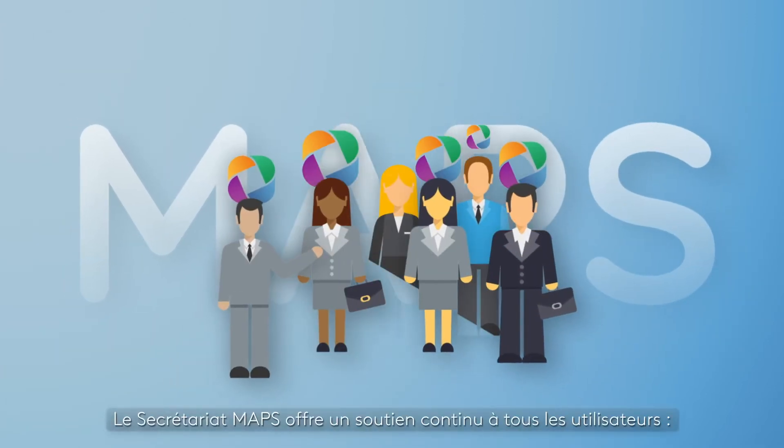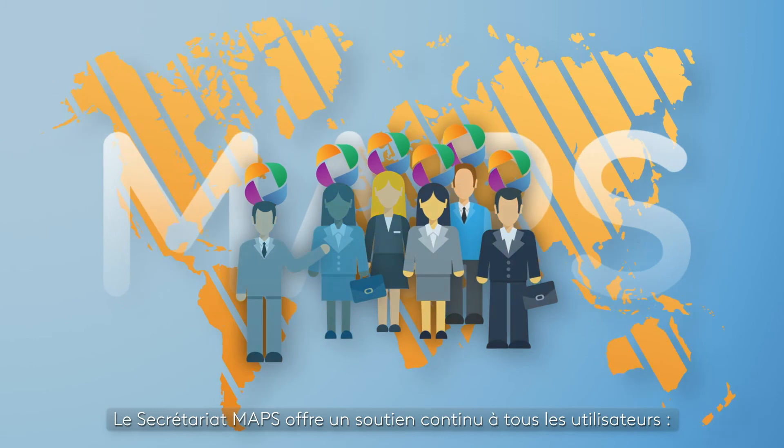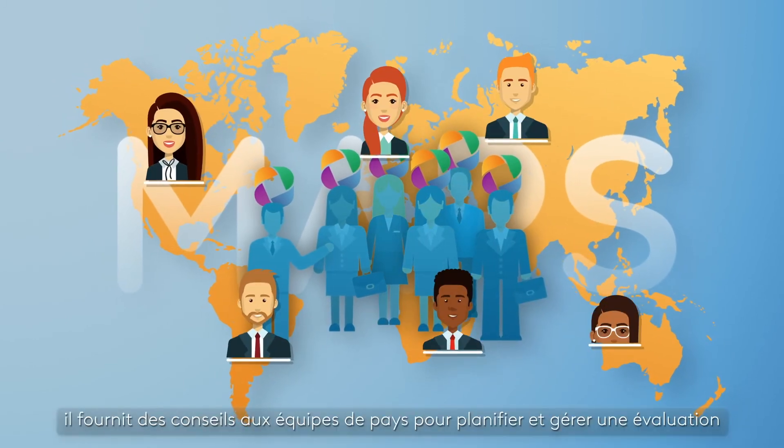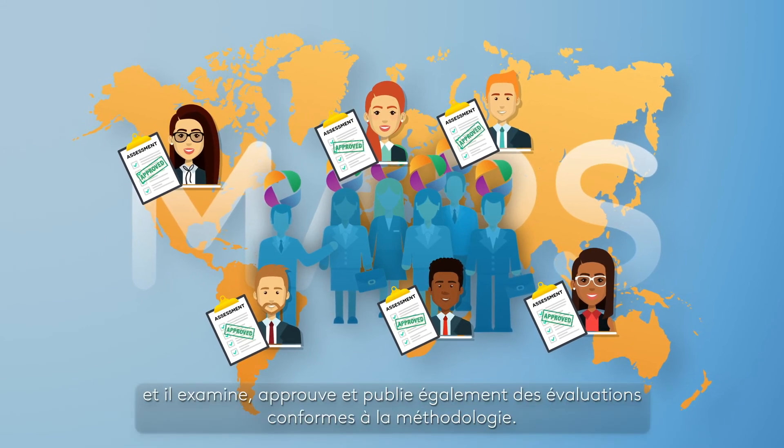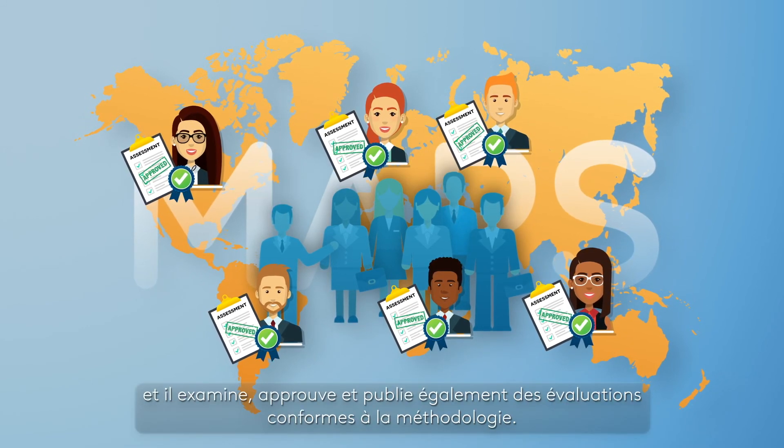The MAPS Secretariat offers ongoing support to all users. It provides advice to country teams to plan and manage an assessment, and it also reviews, approves and publishes assessments that comply with the methodology.